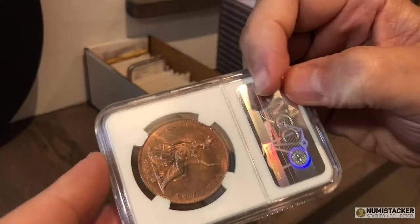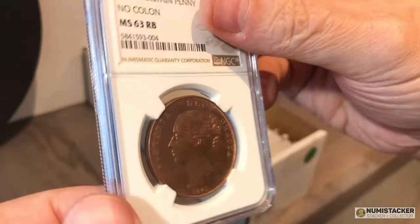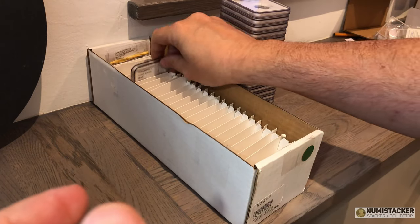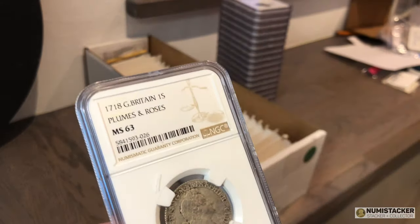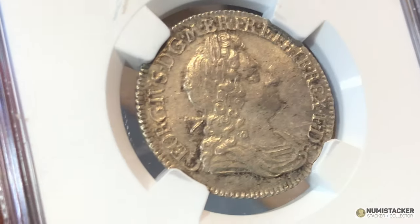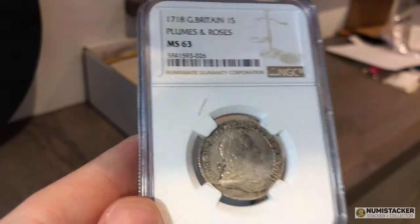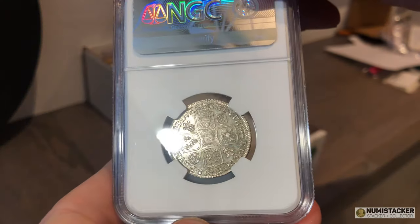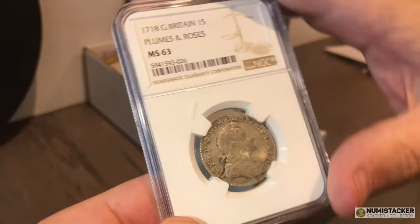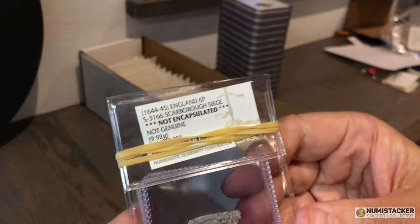To finish the box, there's an 1841 penny in very nice condition — graded 63 with an RB designation for red-brown. Do take those color designations with a pinch of salt, as they're only guaranteed by NGC for 10 years because copper changes color over time. And then we've got a 1718 shilling — pretty nice, graded 63. I know the owner is a very happy person with that result.